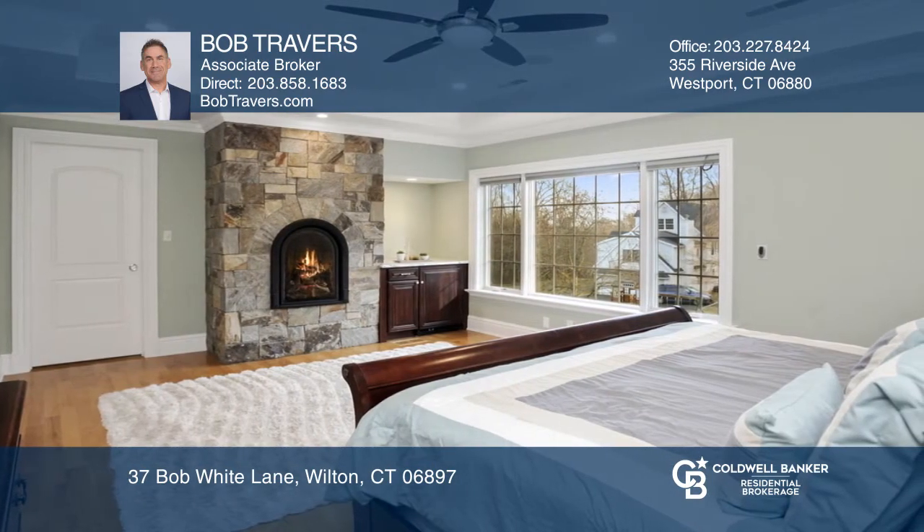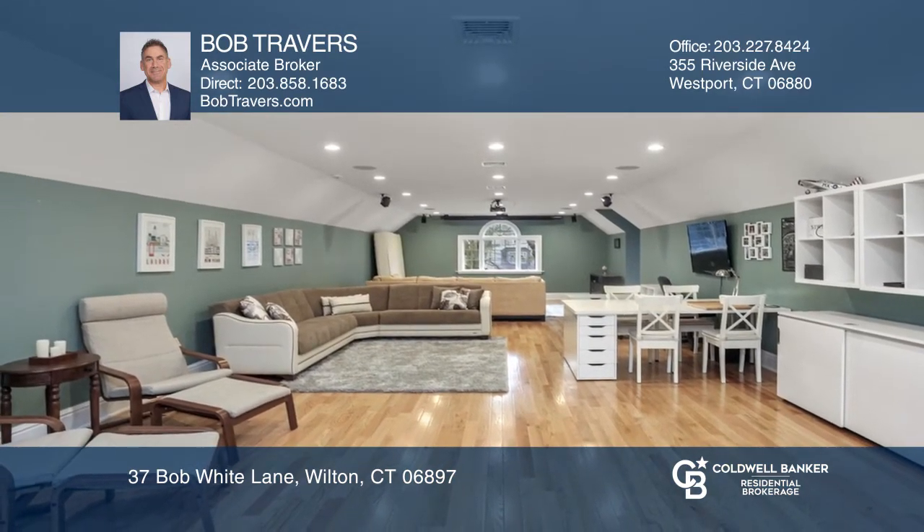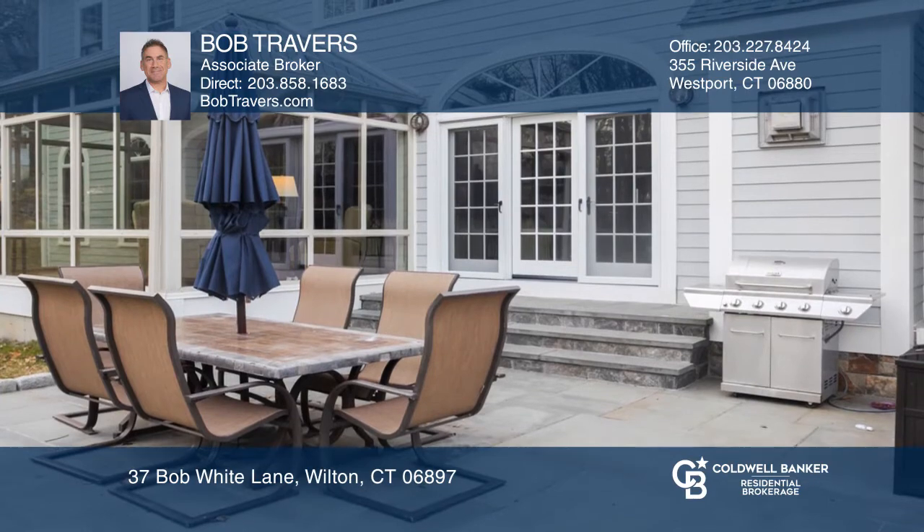The master suite adds a classic tray ceiling, gas fireplace and a luxury bathroom. The finished attic is a media room and the unfinished basement offers wonderful potential.